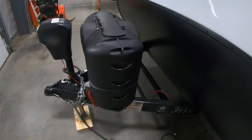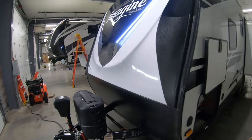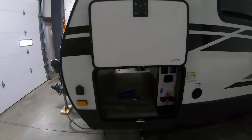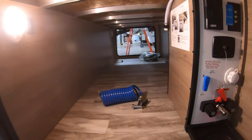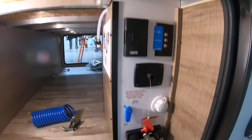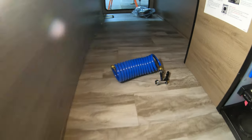We also throw in a brand new deep cycle 27-series battery in a box right there on the tongue. Here's your hookup center with motion sensor lighting, outside shower, battery disconnect, cable, and satellite hookup.